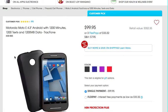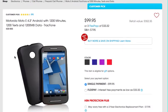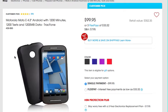Hi there. Today I wanted to talk to you about the best prepaid phone deal I've found for this week. It is for the Motorola Moto E, which is a 4.3-inch Android phone. This phone is to be operated on the TracFone service, which is a prepaid service.